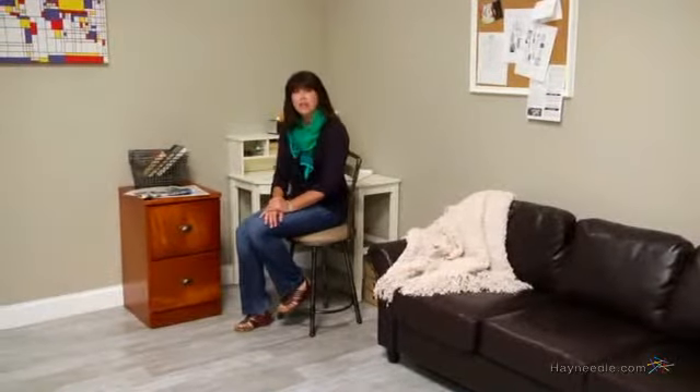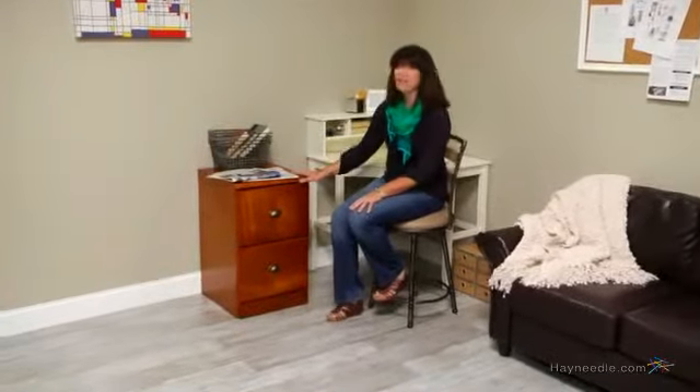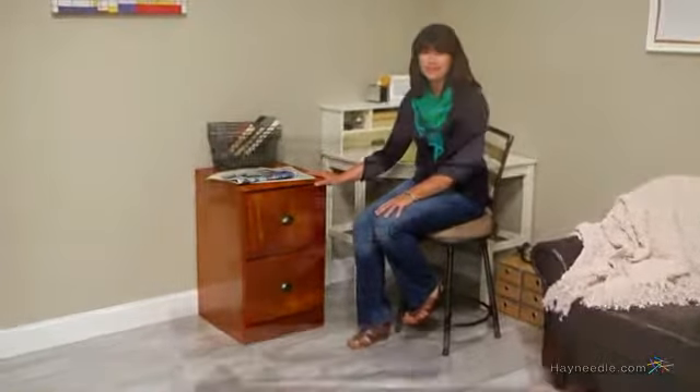Hi, I'm Kelly with Hayneedle, and if you're looking for a stylish and versatile storage option for your home office, let me suggest this Verona custom two-door filing cabinet. This vertical storage unit is durably constructed and designed to withstand the test of time so your important documents stay safe.